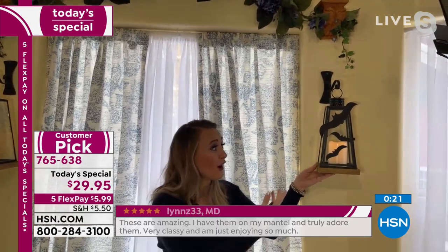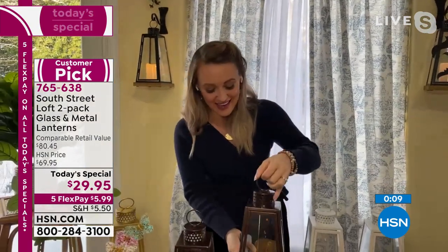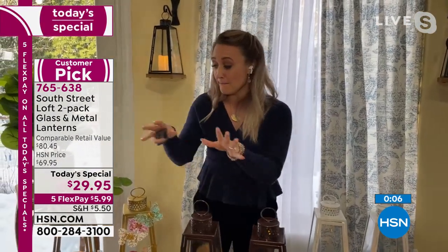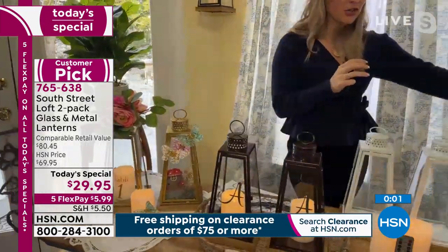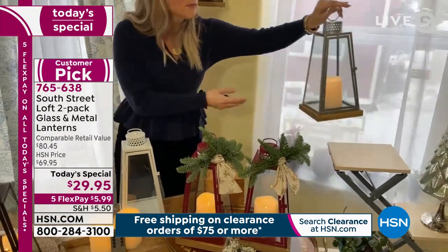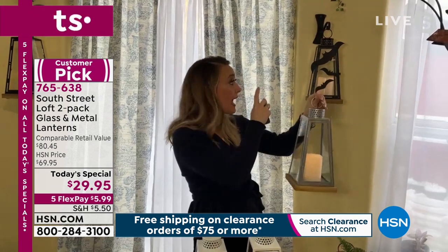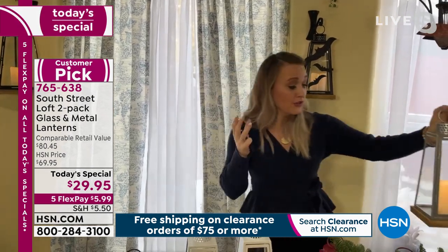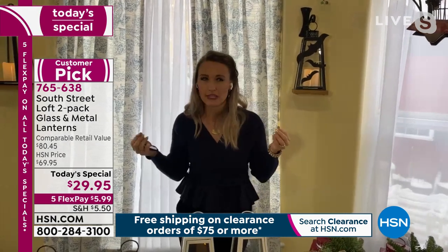You can use them for holidays — here I have some bats on my lanterns for Halloween — or you can use them every day just as they are without zhuzhing them up. Whether you do farmhouse, boho, shabby chic — I recommend the gold if you have a more traditional home. If you want more of a modern twist, something very sleek that will go with every single home style, I think the silver is a sure win, as are the black and the white.